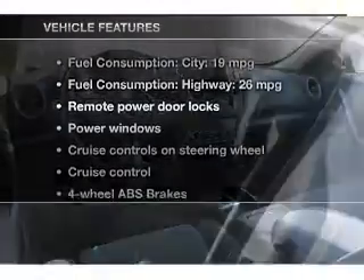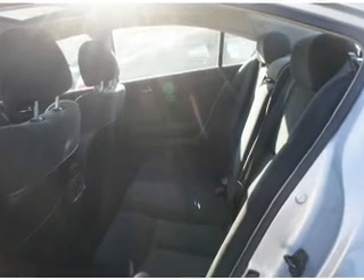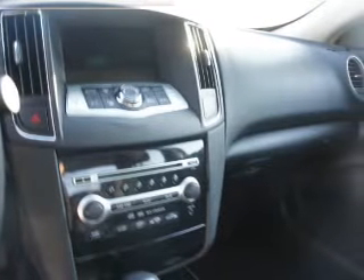Plus, enjoy these notable features that are included in this vehicle: power door locks, power windows, cruise control, Bluetooth wireless, an AM FM stereo with multi-disc CD player, power mirrors, and an alarm system.